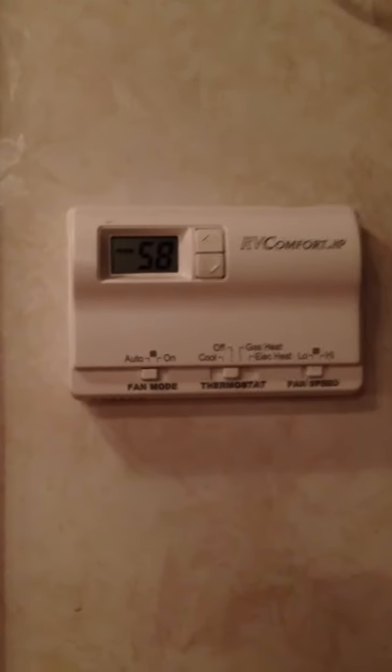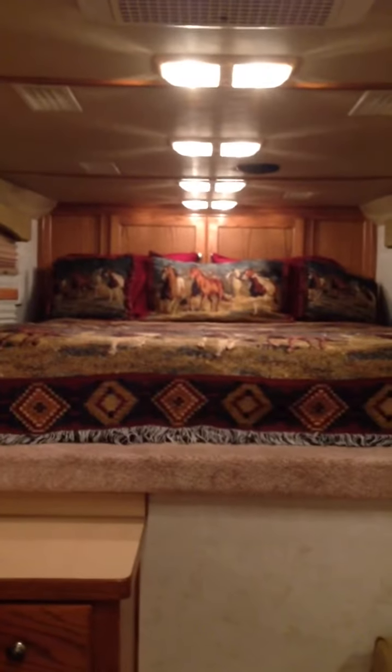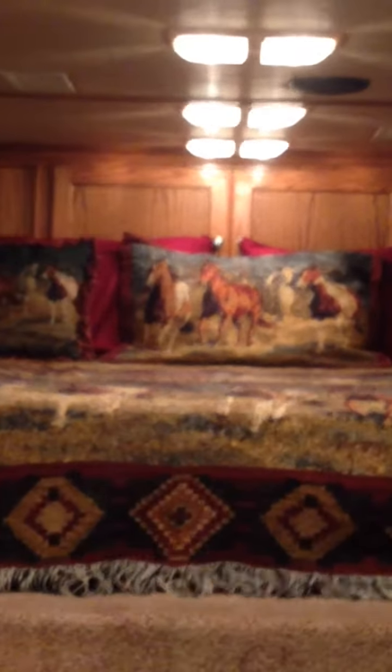I've got extra coat hangers. The thermostat was recently replaced about a year, year and a half ago. It has a pre-wired generator for a start. And again, more storage behind the pillows there. We do have a flat-screen TV, and more things in there too.